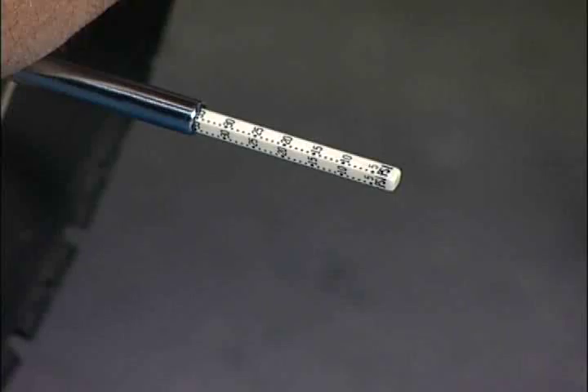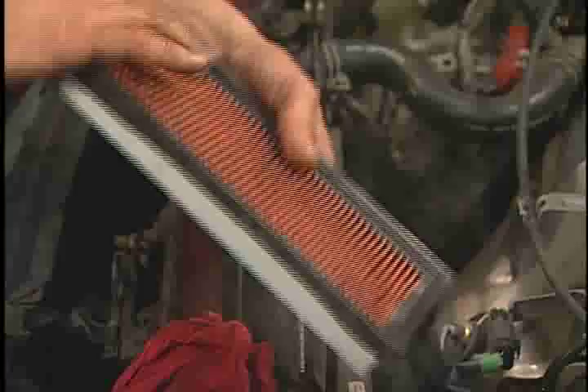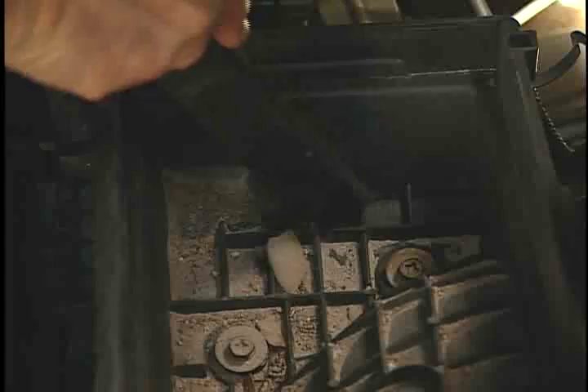Keep tires properly inflated and gain a mile or two per gallon. Change air filters regularly. Dirty air filters waste gas and cause the engine to lose power. Replacing a clogged air filter can improve gas mileage by as much as 10%. Check your spark plugs.